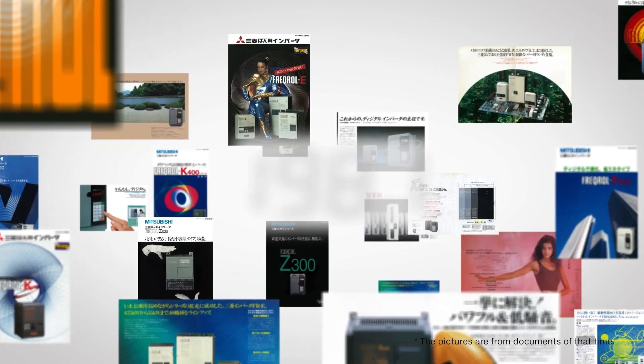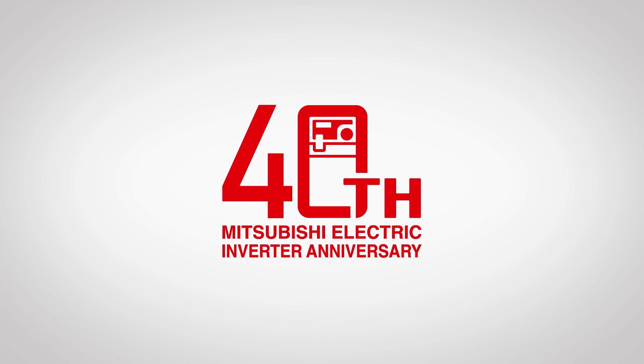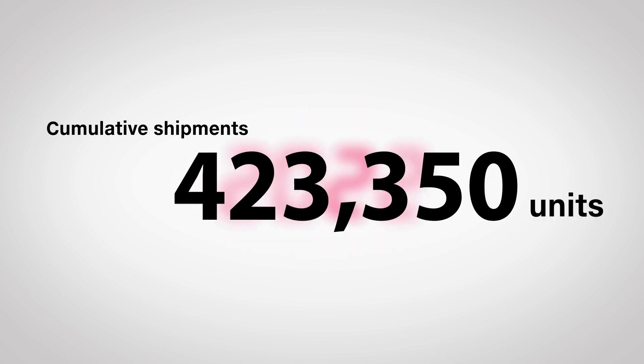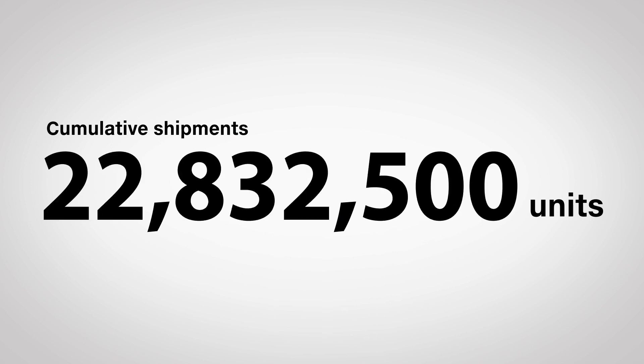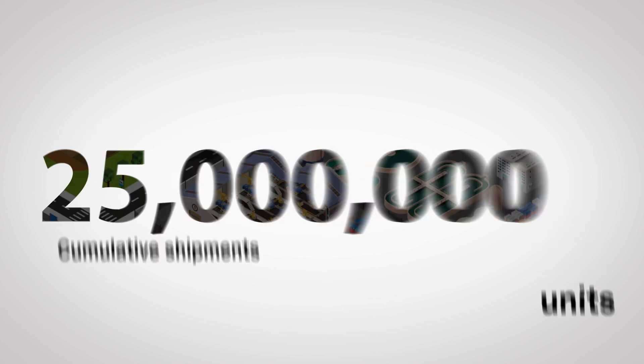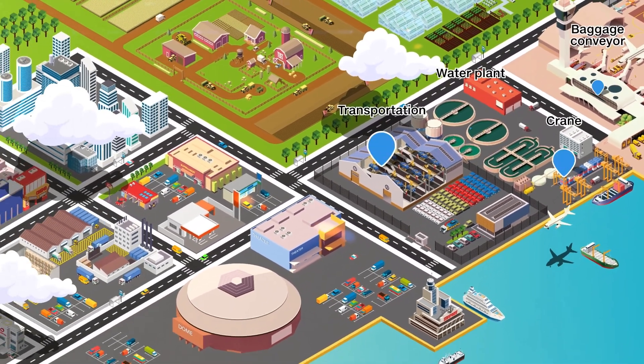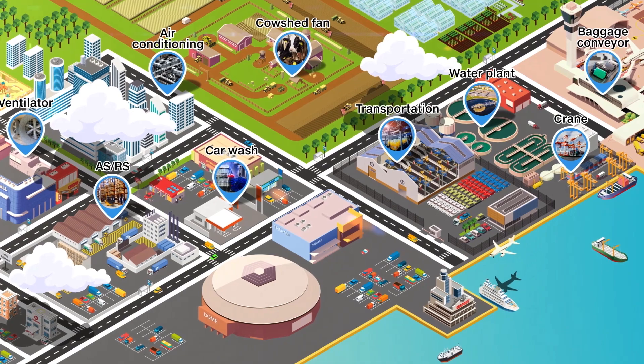Mitsubishi Electric FR series inverters marked its 40th anniversary in 2021, and in 2022 cumulative shipments exceeded 25 million units. Now they are used in various fields from factory automation to social systems in Japan and overseas.